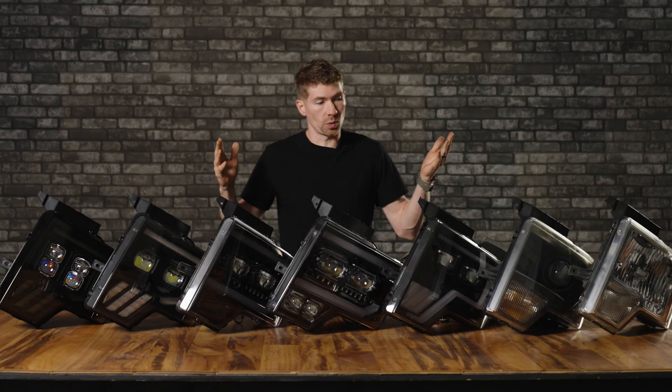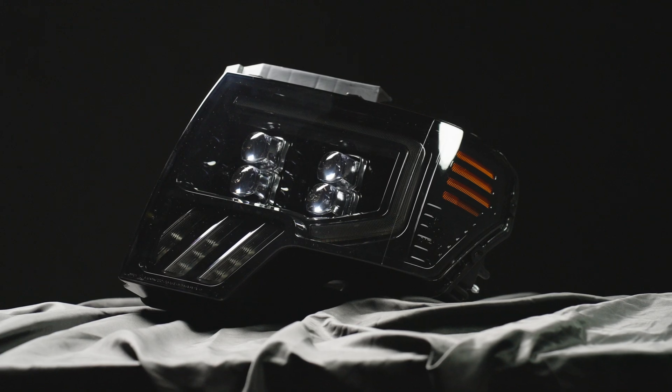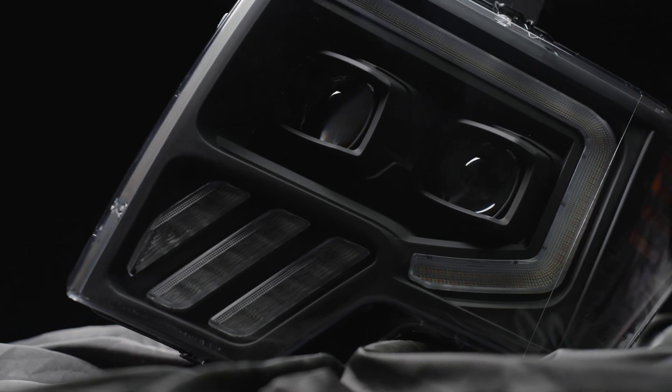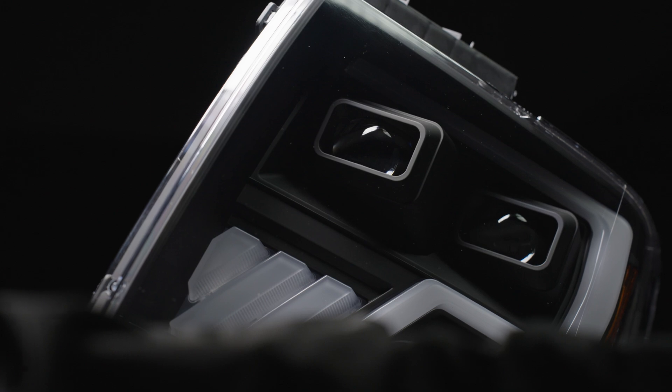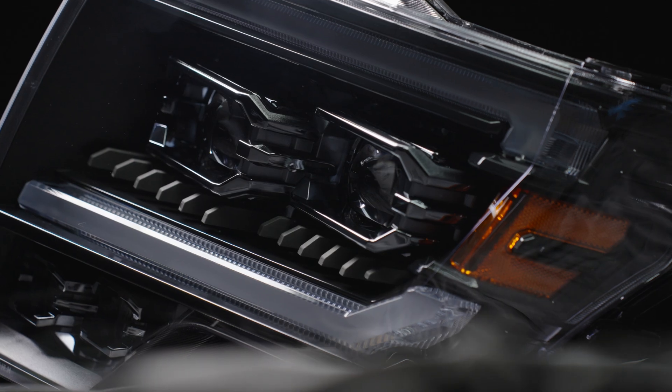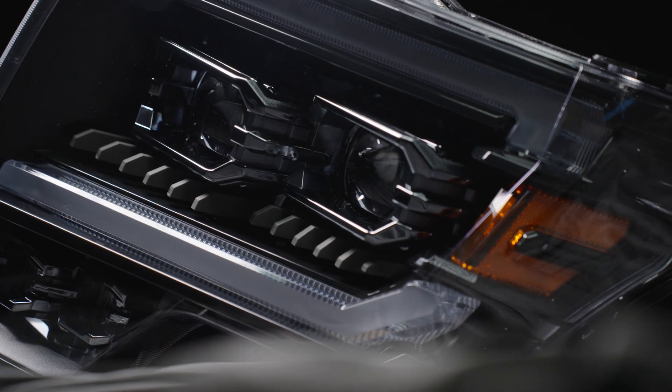After all of that, it leaves us with these five: the Alpharex Nova headlight, the Alpharex Luxe headlight, a headlight from Anzo, and the new Morimoto headlights — the Morimoto XB Evo Hybrid and the Morimoto XB Evo.